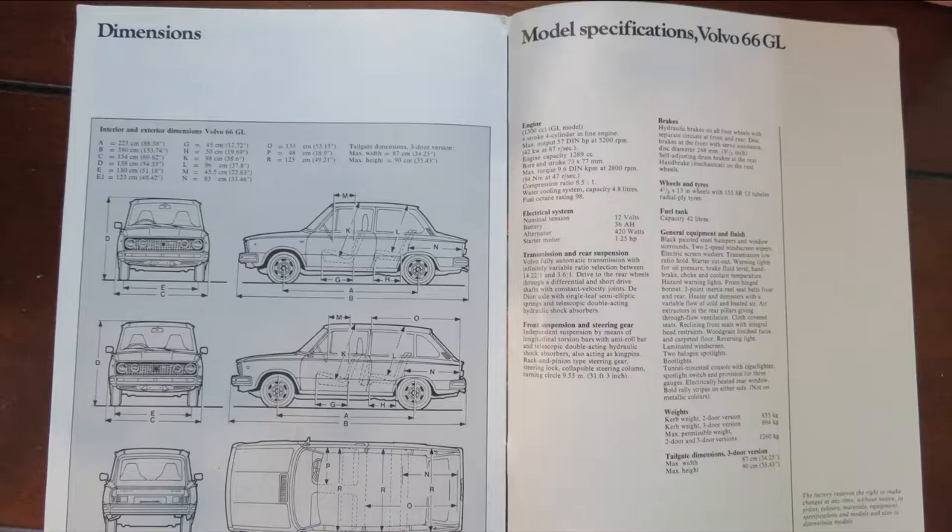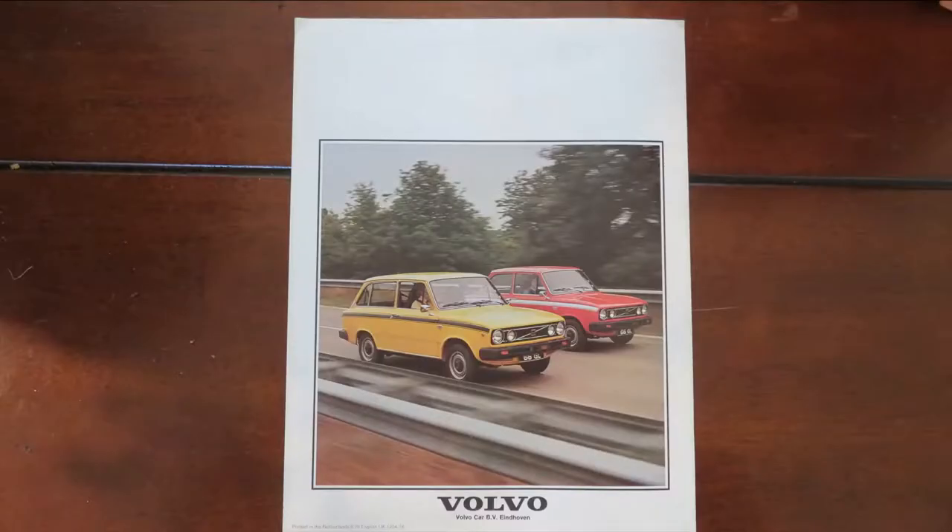The back page is quite interesting for a couple of reasons. It shows the two cars side by side, which is a nice comparison. It also shows that the brochure was printed in the Netherlands — the home of DAF, where these cars were still being made. And it confirms this is an English brochure, so this is for the English market models.